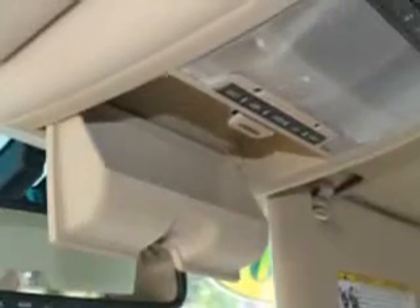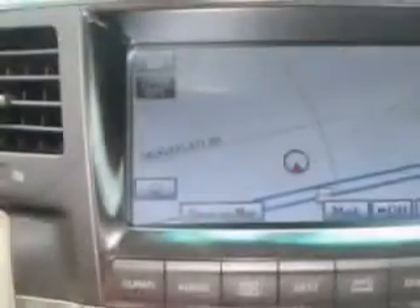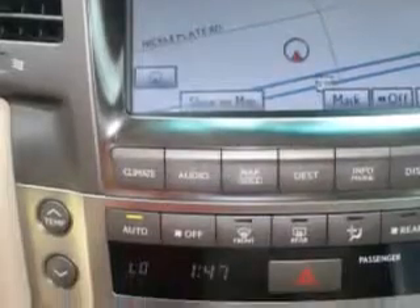Additional features include compact disc changer, power lumbar support, rear headphone jacks, auto-date night mirror, driver's information center, overhead console, and much more.